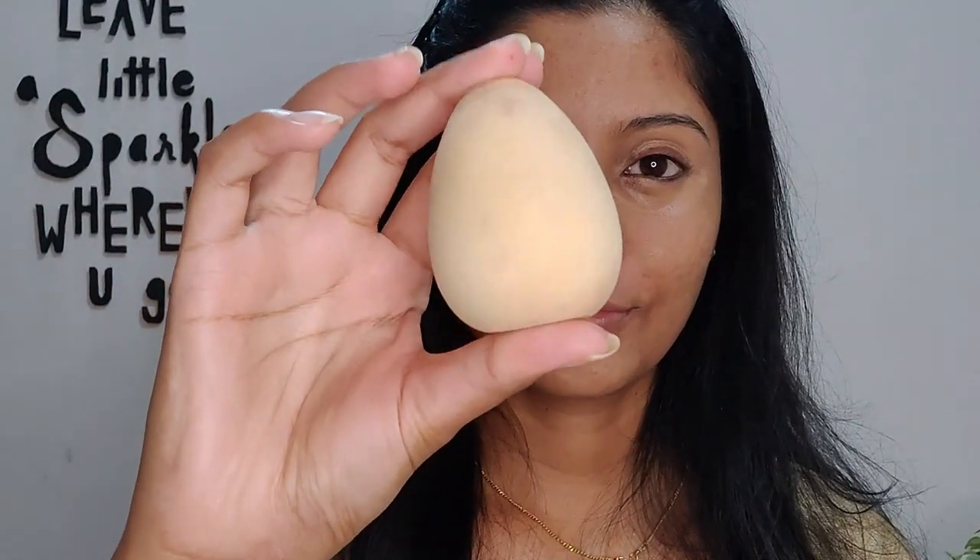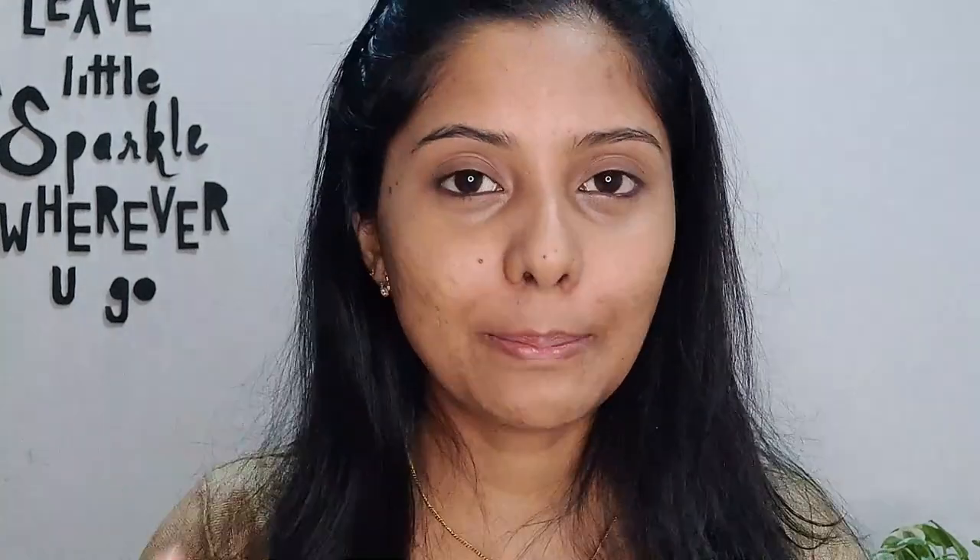Use a damp beauty blender sponge and use the pointed tip to go around your eyes — dab it, don't rub. Sponges are better than brushes because they won't leave lines; they push the product onto your face for full coverage. Keep it clean and it will work for a long time. This gives minimal coverage — it does cover a little bit of darkness and matches my skin tone.